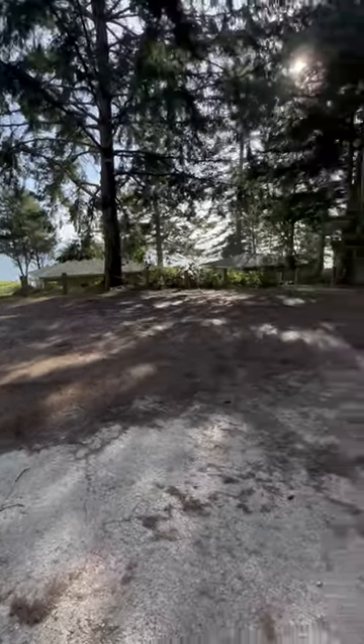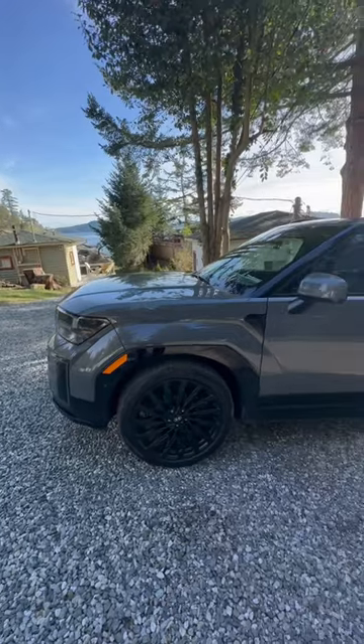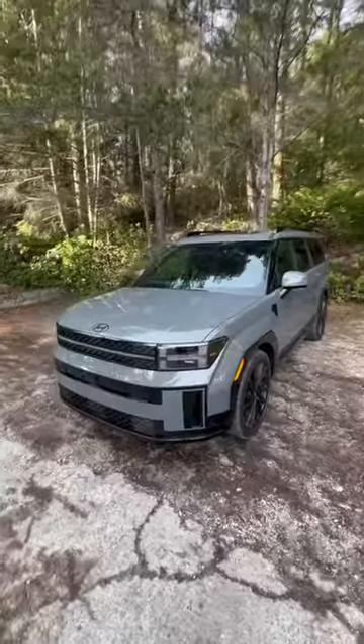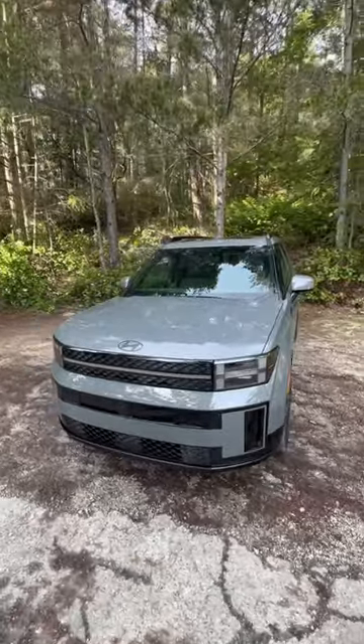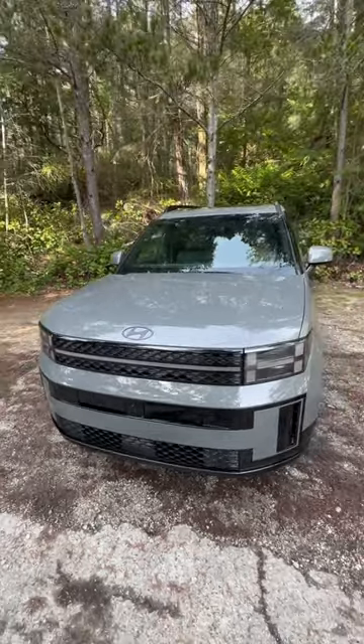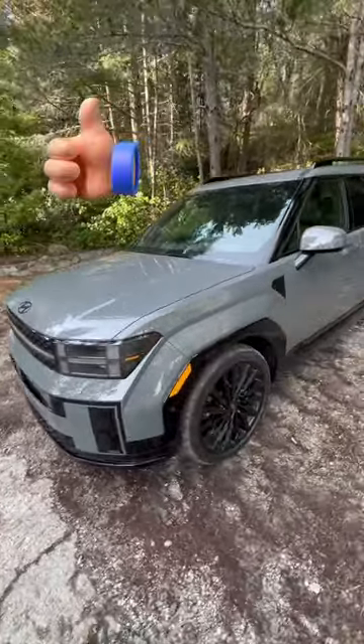One of the most unique aspects of the new 2024 Santa Fe is the overall design, especially the exterior design. It is a beautiful, very different looking Hyundai, and it looks like nothing else from this brand. It has a blocky look, almost like a Land Rover Defender, but with its own character.